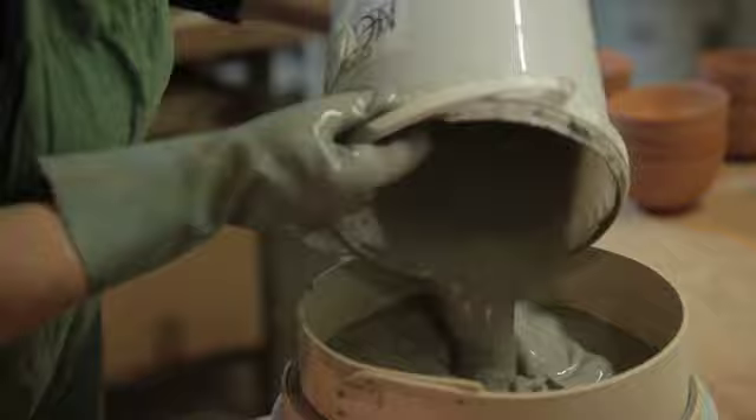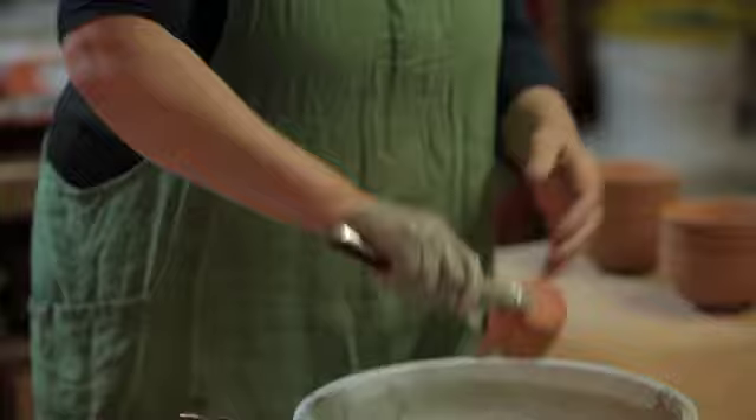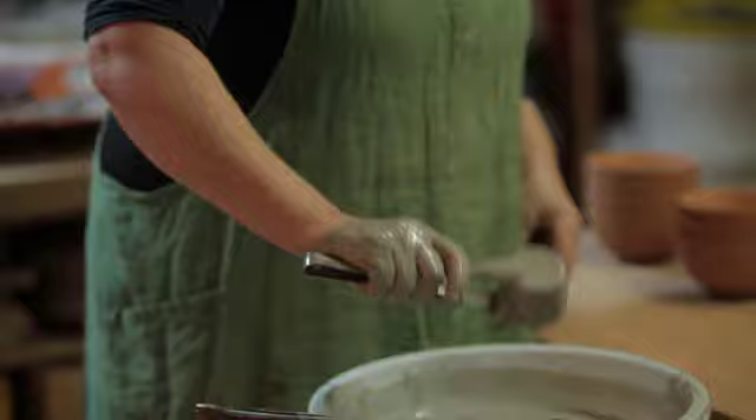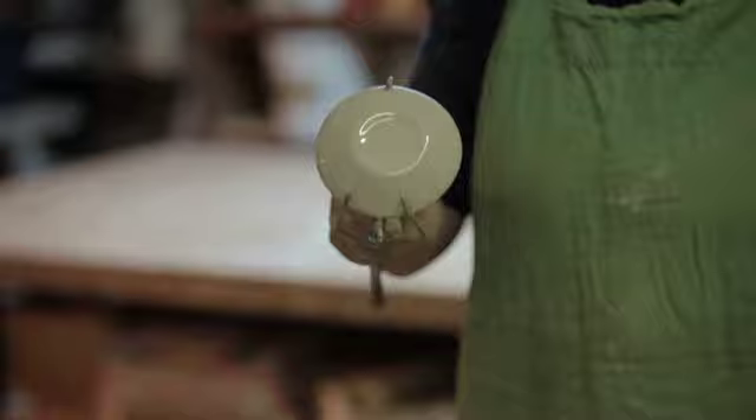Ces pièces sont cuites, mais elles sont poreuses — l'eau peut passer à travers. C'est pour ça qu'on émaille la terre en général, pour la rendre imperméable. Pour émailler ces pièces, on va les tremper dans un bain d'émail. Des produits déjà raffinés par des chimistes, qu'on utilise tout prêts. Exactement tout ce qui compose l'émail : les oxydes métalliques qui donnent la couleur, et les composants à base de silice qui apportent le brillant et le liant. Pendant la cuisson, tout ça va fondre, va se combiner, et ça va sortir coloré, brillant, et surtout imperméable.